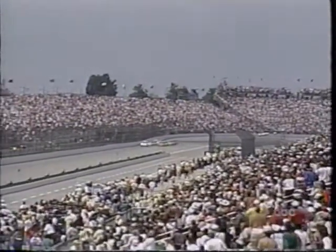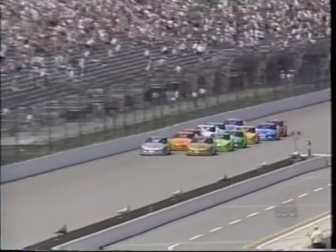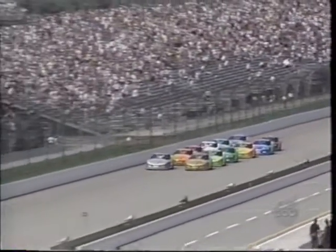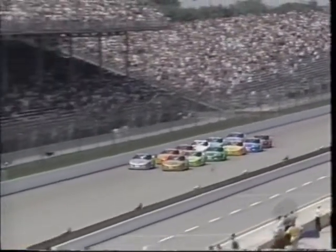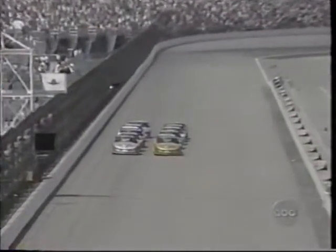Tony Stewart said he was going to move to the back of the field because he didn't feel he had enough practice time here. There are the twelve cars on the five-eighths of a mile long named straightaway at the Indianapolis Motor Speedway, rolling for the green flag. And we're underway.